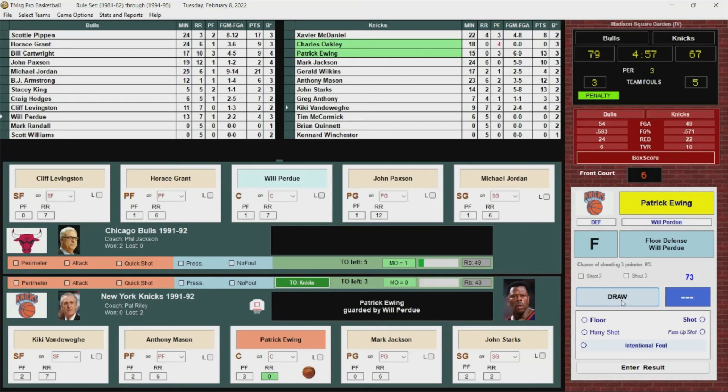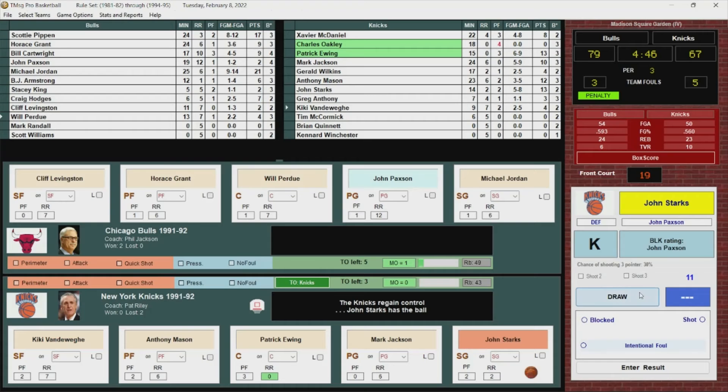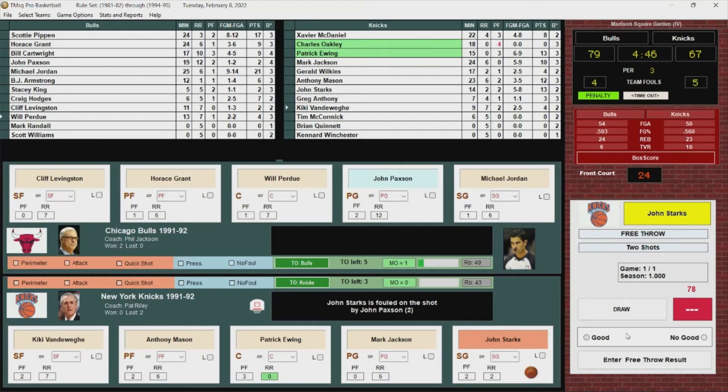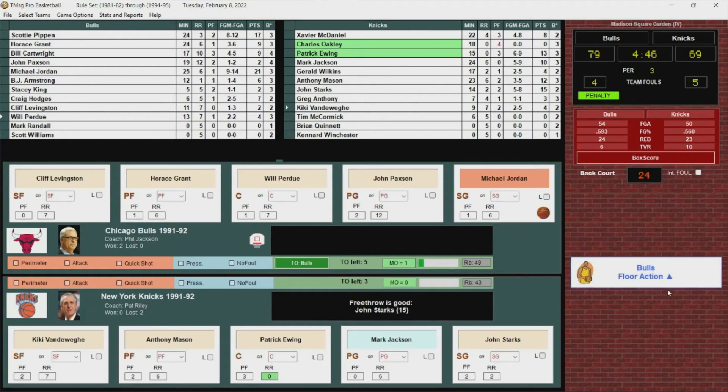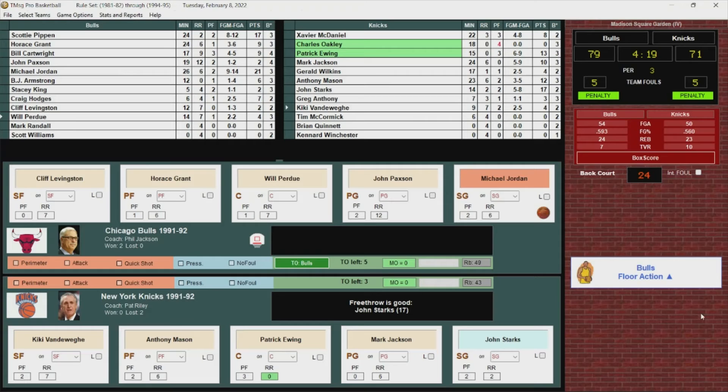Foul on John Paxson. Starks goes to the line — hits both. He's got 15, it's a 10-point Bulls lead. Paxson has it stolen by Starks, who drives — foul called on Jordan, his second. Fifth team foul for the Bulls. Starks hits both free throws — 17 for Starks. An 8-point Bulls lead. Jordan drives and is blocked by Patrick Ewing. Bulls get the rebound. Levingston puts it back up but is called for the charge.